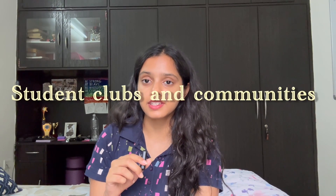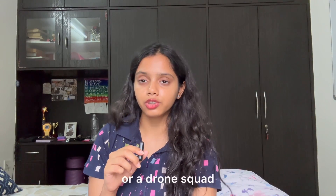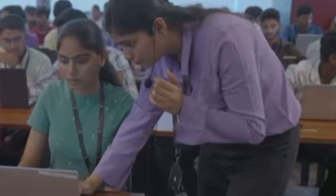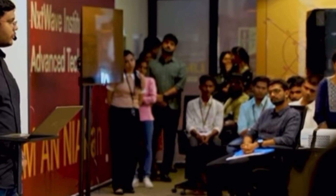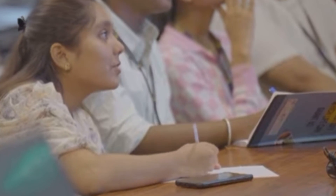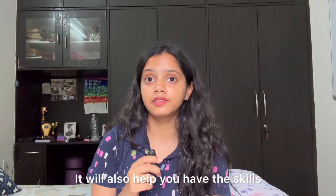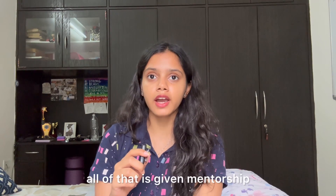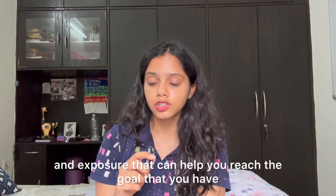NIAT has regular bootcamps, design challenges, and workshops, so students won't just be studying for exams but will also be innovating. They have many student clubs and peer communities — a coding club, a drone squad, app building — many opportunities. The mentorship is amazing because you'll be mentored not just by professors but also by engineers, tech leads, and startup founders, which helps you imagine yourself in their shoes. No matter your goal — whether placement, higher studies, or building a startup — all of that receives mentorship and exposure.